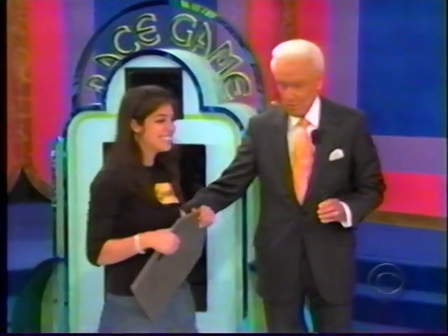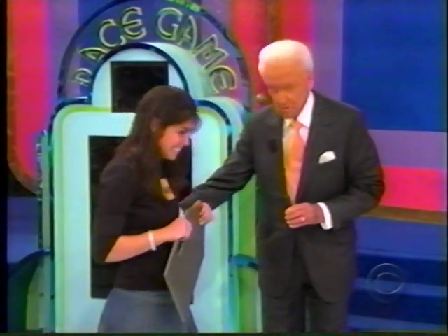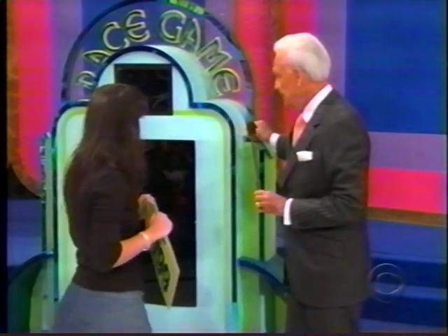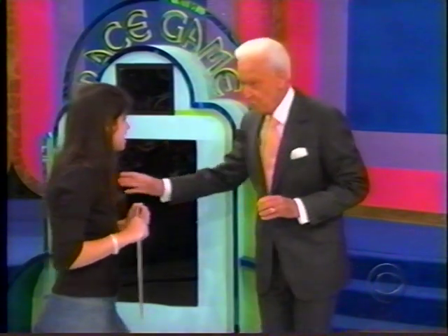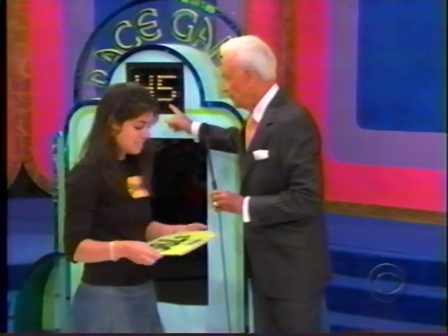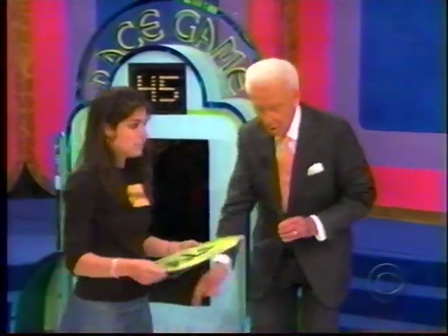Now, you know how to play this game, don't you? You get those prices where you think they belong. Come back, pull this down. If you get anything other than four, you rush back and try it again. You have 45 seconds to win all four prizes. On your mark, get set, go.